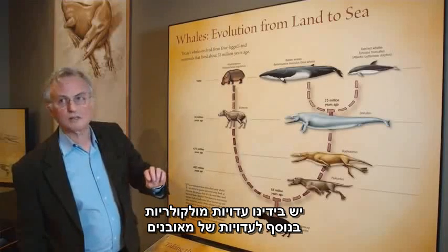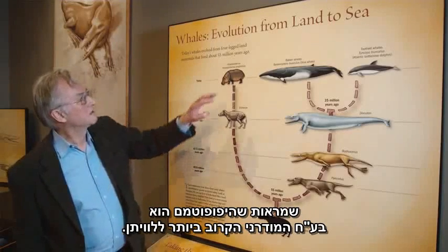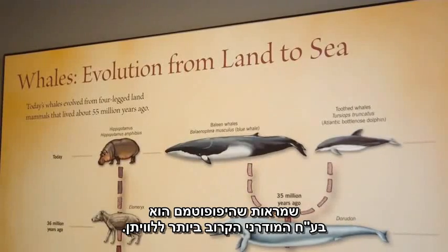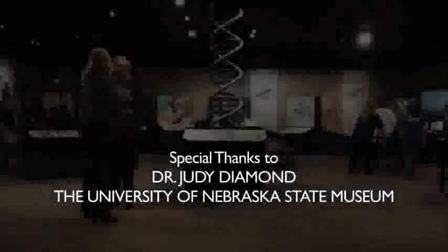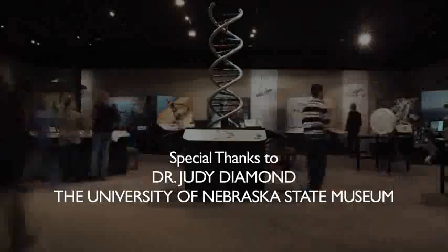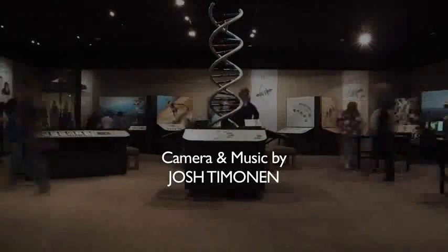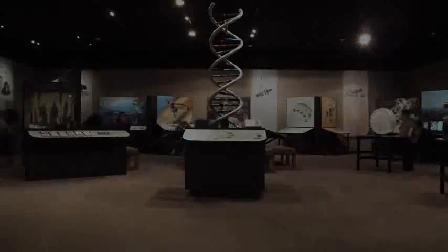It's molecular evidence, as well as fossil evidence, that shows that hippos are the most closely related modern animals.